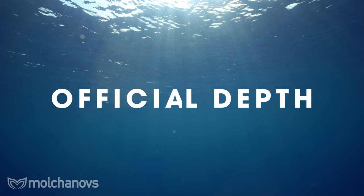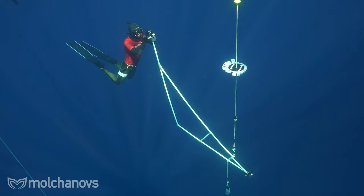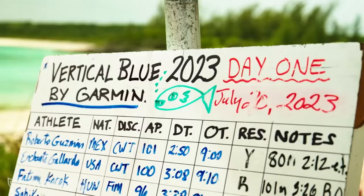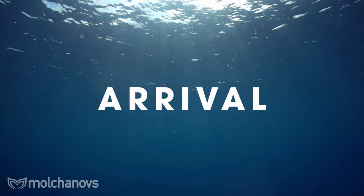In competitions, the depth reached by the freediver is measured using a weighted line or sled with depth markings. The freediver must perform the dive along this line, and the measurement is taken from the surface to the deepest point reached before the ascent. Athletes also make announcements within a set timeframe — usually the day before the dive — and all athletes announce at the same time, so you can't base yours on your opponent's announcement.